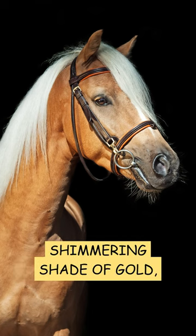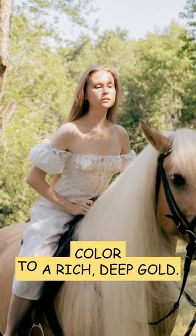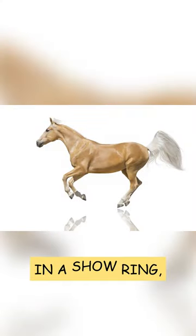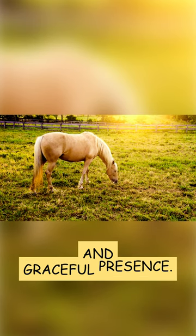The Palomino coat is a shimmering shade of gold, ranging from a light champagne color to a rich, deep gold. Whether you see them grazing in a pasture or performing in a show ring, Palomino horses are bound to captivate you with their beauty and graceful presence.